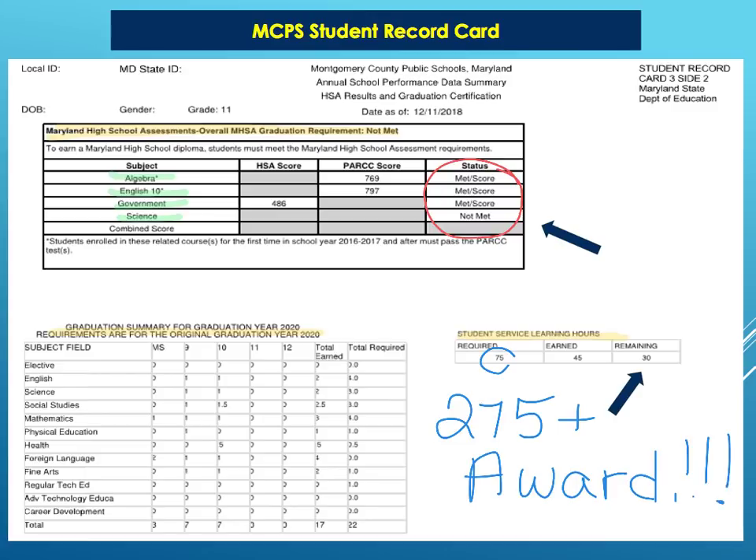Finally, at the very bottom of the transcript — the last page — are all your credit requirements. They want to see that you have 22 credits completed. If you're missing just 0.5 credits, you're not walking. So make sure you fulfill every requirement.